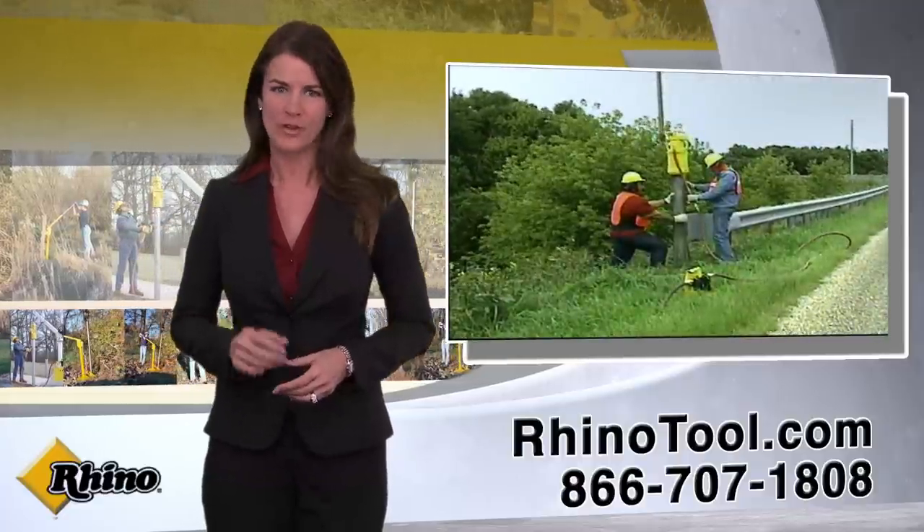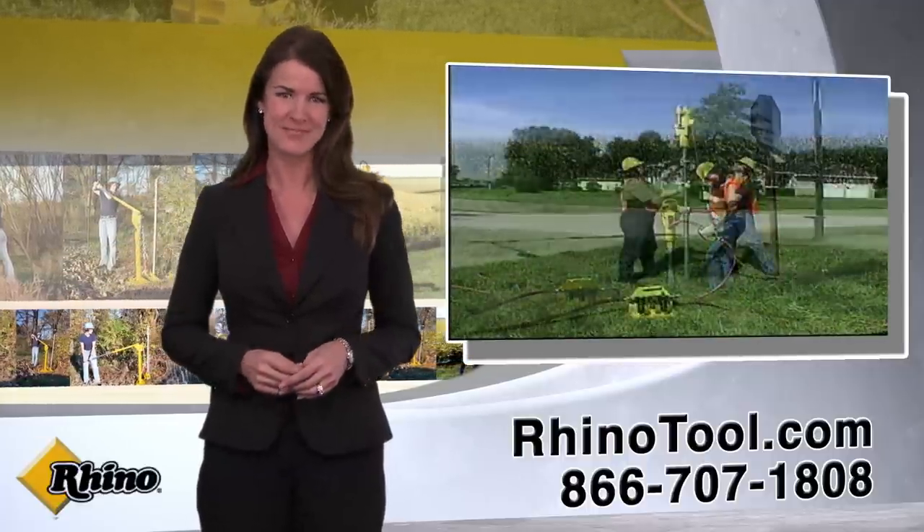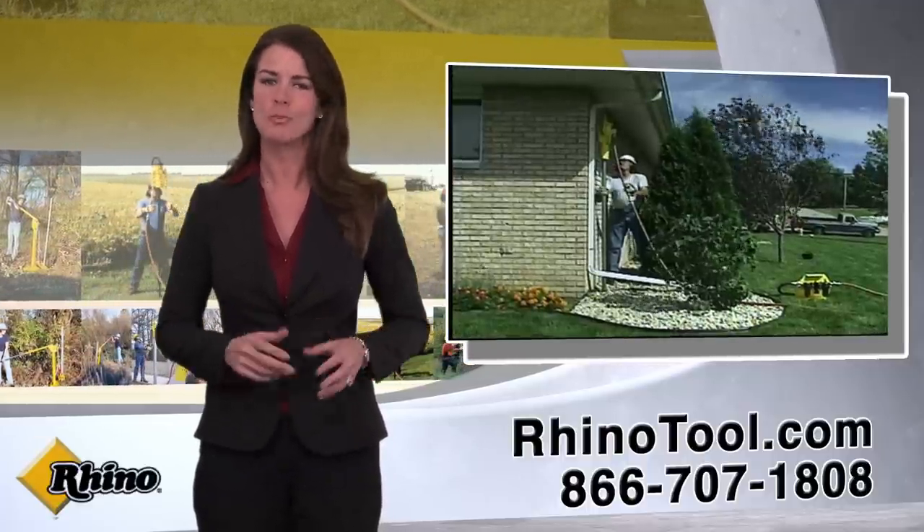Rhino drivers are perfect for driving line posts, corner posts, gate posts, beams, and many other types. All of Rhino's post drivers are built tough to withstand years of brutal pounding.